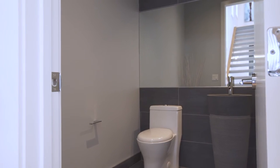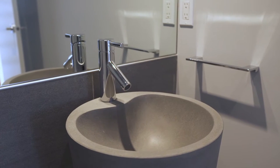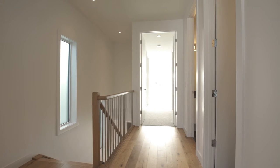A powder room with unique sink finishes the main floor. Open riser oak stairs lead you up and down the hall to your master bedroom.